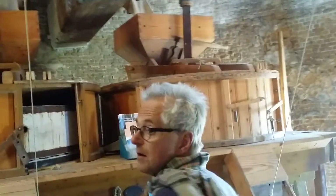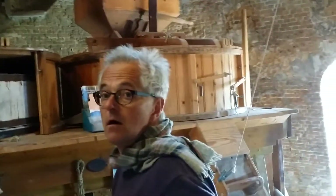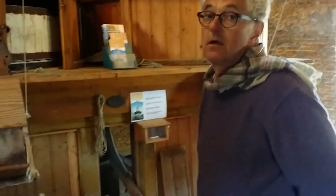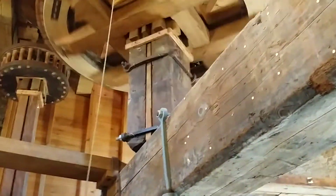How old is the windmill? The house downstairs was built in 1728, so we know the windmill is before 1728. We say 1727, but we don't know exactly. So it's nearly 300 years old now.